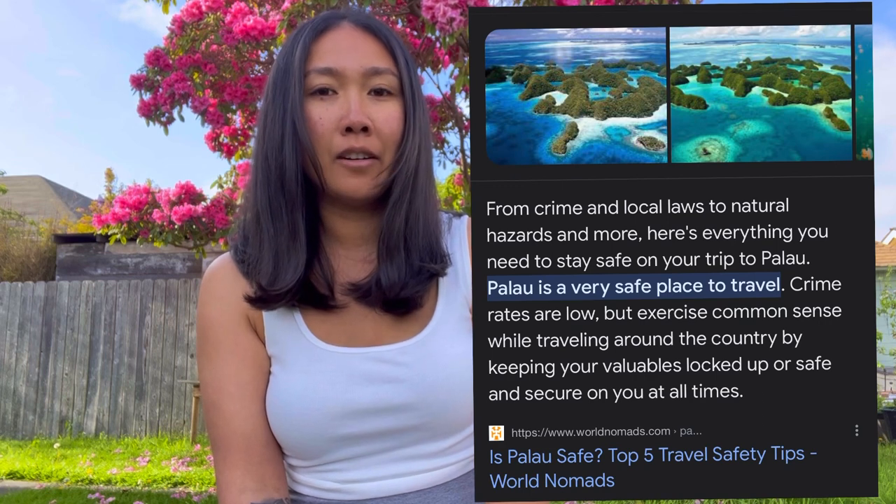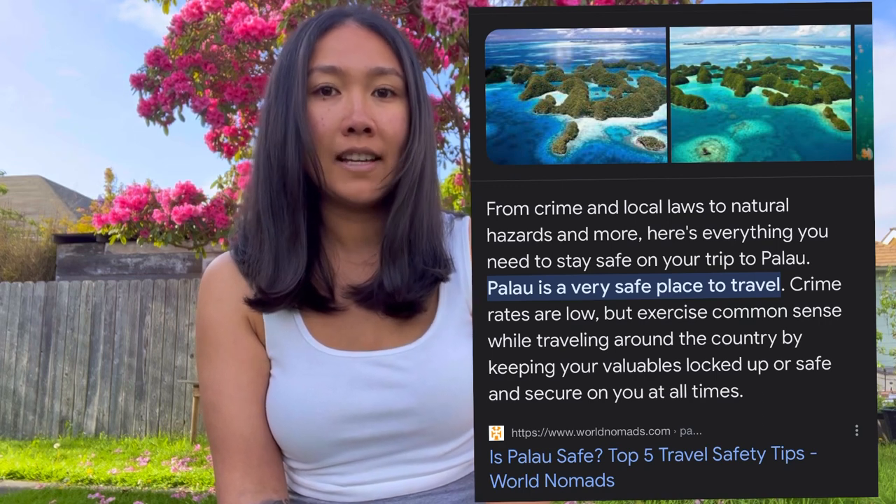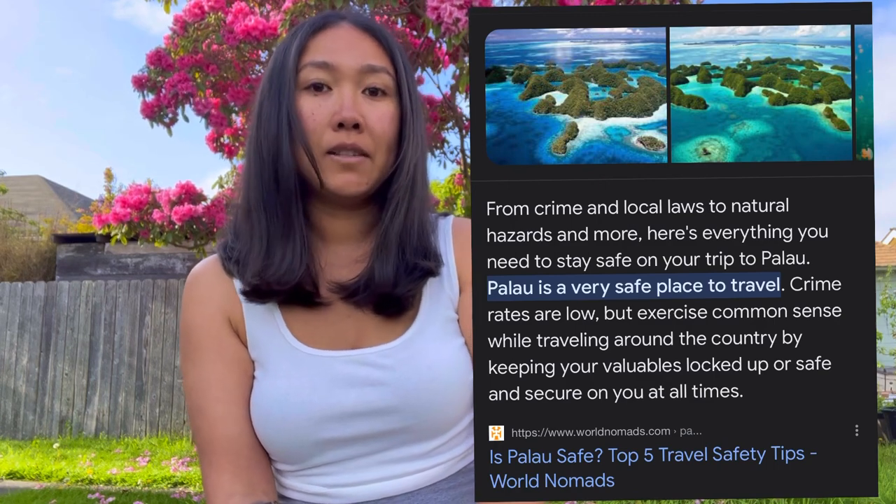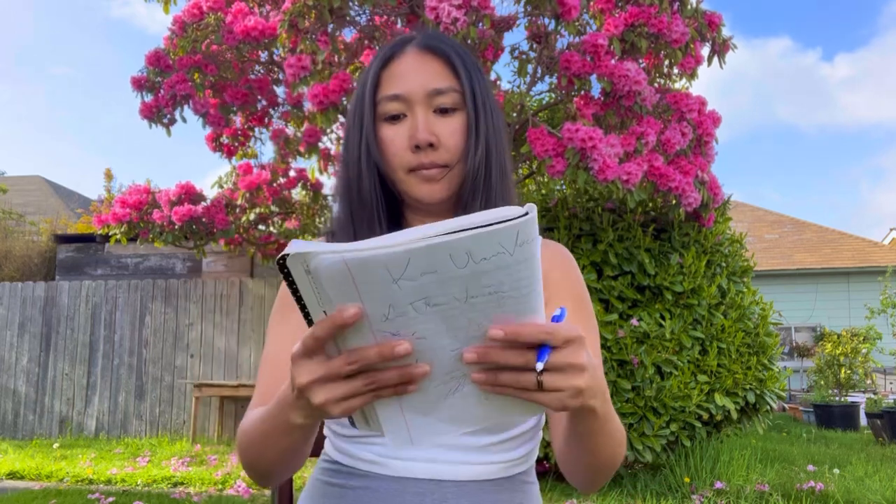Tip number nine: Palau is a fairly safe place, but I advise everyone that no matter where you are — whether the place is really safe or not — always practice safety measures, because you can never be too safe or too prepared. So always stay safe.